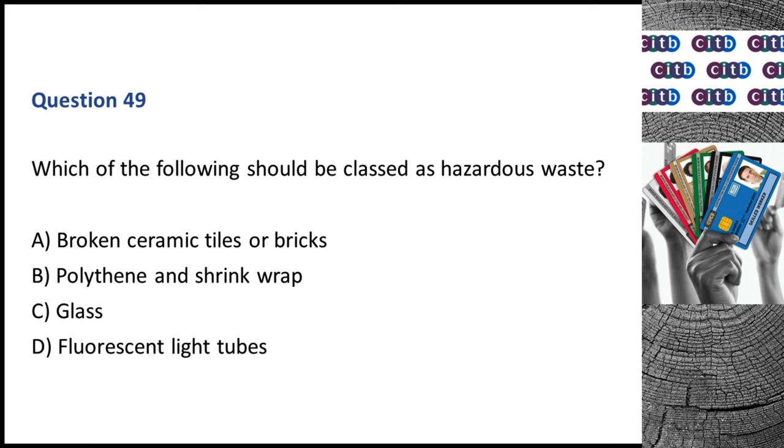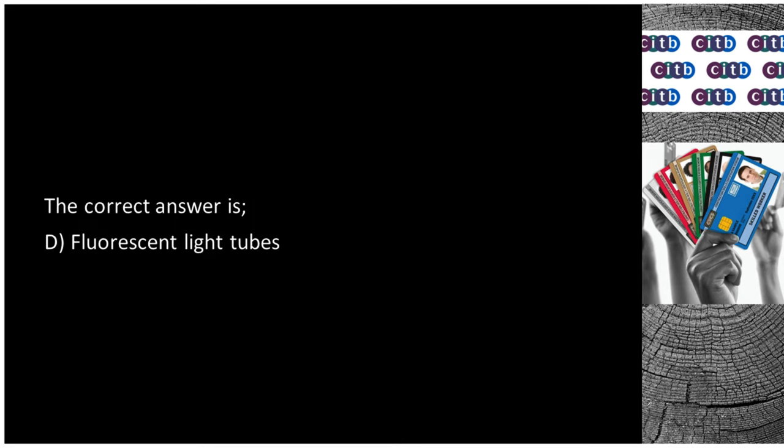Question 49. Which of the following should be classed as hazardous waste? A. Broken ceramic tiles or bricks. B. Polythene and shrink wrap. C. Glass. D. Fluorescent light tubes. The correct answer is D: Fluorescent light tubes.